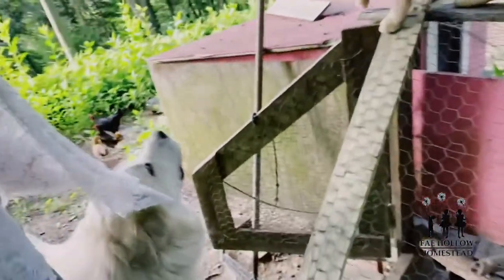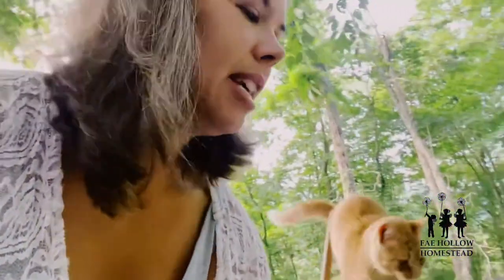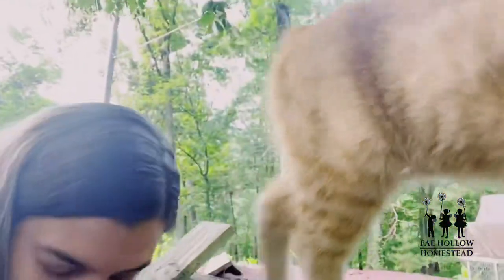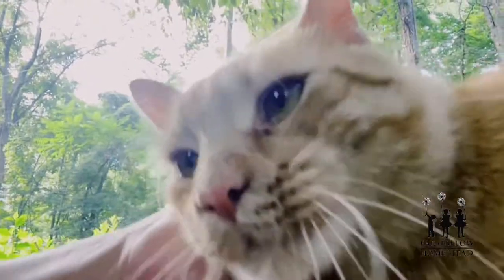Good morning. My name is Ruth and I'm with Hey Hollow Homestead. It is morning on the farm and I am feeding the baby duck and the baby guineas. Saying good morning to Sawyer.